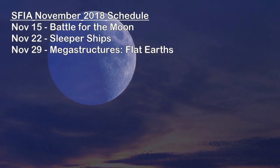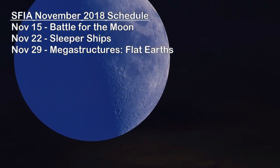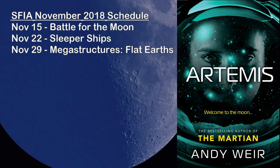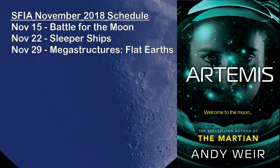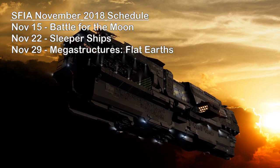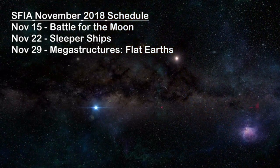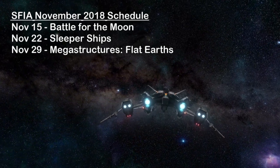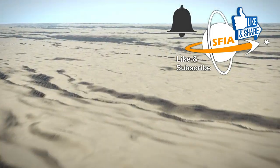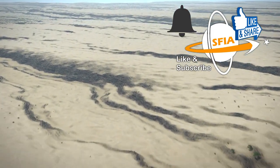Next week we'll return to the Moon to look at how things may play out as colonization proceeds and we begin getting some serious civilizations up there, in Battle for the Moon, and we'll take a look at our Book of the Month, Artemis, the newest novel by Andy Weir, author of The Martian. The week after that we'll go further out in space and time to look at options like suspended animation, freezing, and stasis for moving colonists to distant worlds, and the various ways you might operate such vessels in sleeper ships. Make sure to subscribe to the channel and hit the notifications bell, and if you enjoyed this episode hit the like button and share it with others. Until next time, thanks for watching and have a great week.